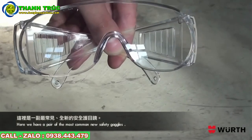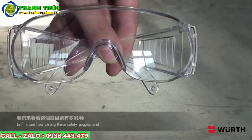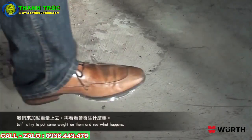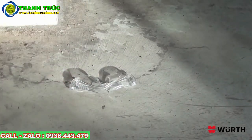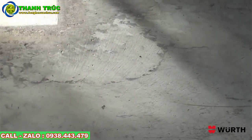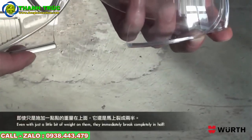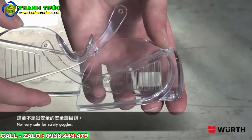Here we have a pair of the most common used safety goggles. Let's see how strong these safety goggles are. Let's try and put some weight on them and see what happens. Wow, they immediately break — even with just a little bit of weight on them, they immediately break completely in half. Not very safe for safety goggles.